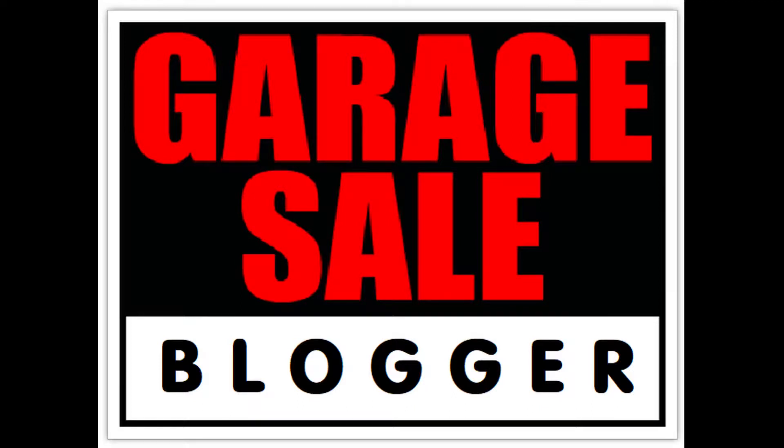Hey guys, this is Garage Sale Blogger here with another video for you all. Let's get things going with what I have found at the garage sales on February the 3rd, 2018.